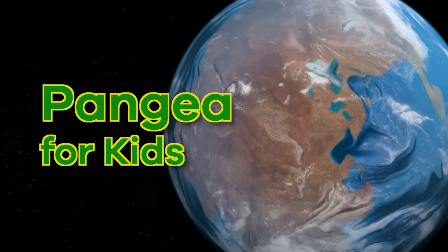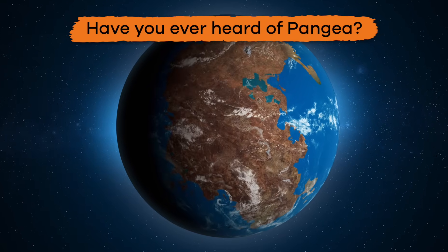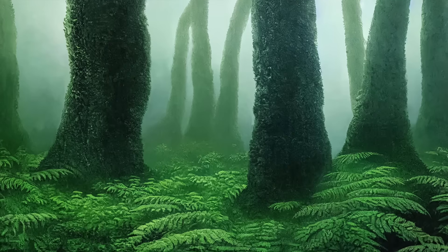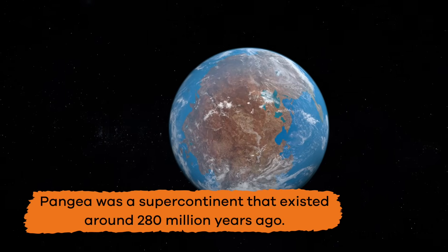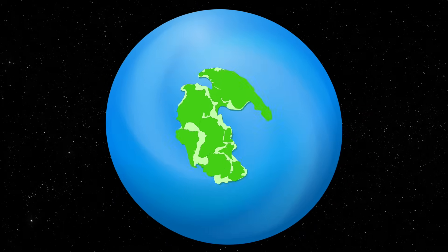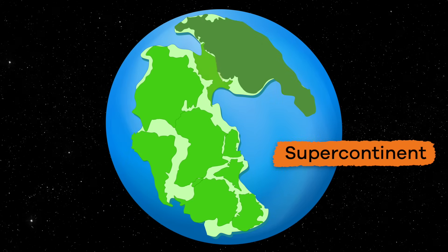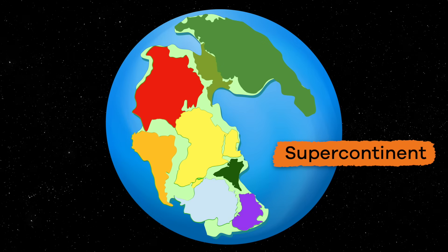Pangea for Kids. Have you ever heard of Pangea? You are in luck, because today we are going to talk all about it. Pangea was a supercontinent that existed around 280 million years ago. It is called a supercontinent because it was made up of all the continents on Earth at the time, joined together in one huge landmass.